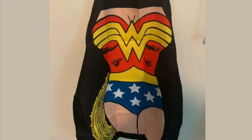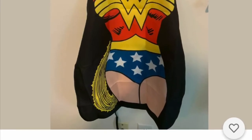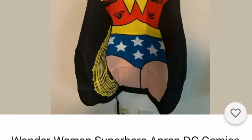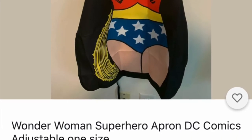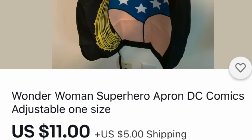Back to the Wonder Woman fans — this is an apron. If you put it on, it makes you look thin as well. If you have someone who cooks for you and you think they're a star, they'll love it. They will love to be Wonder Woman.